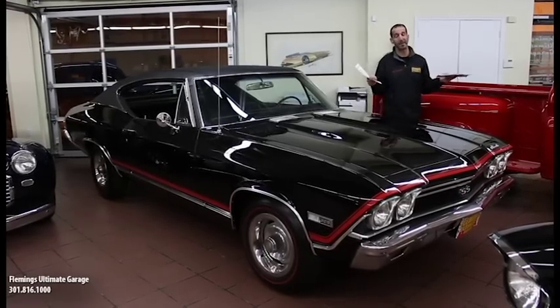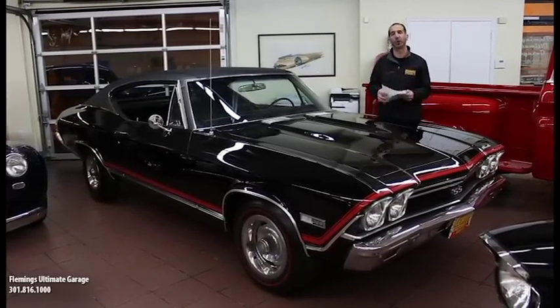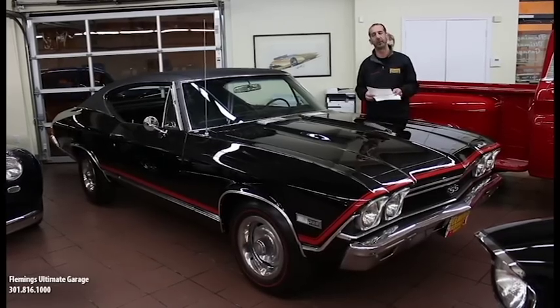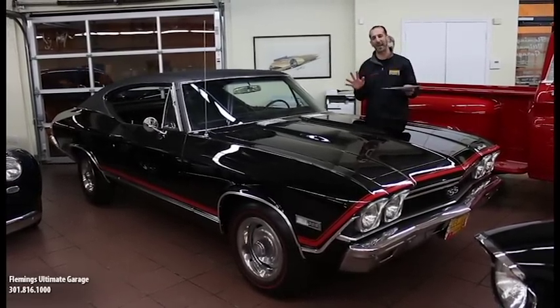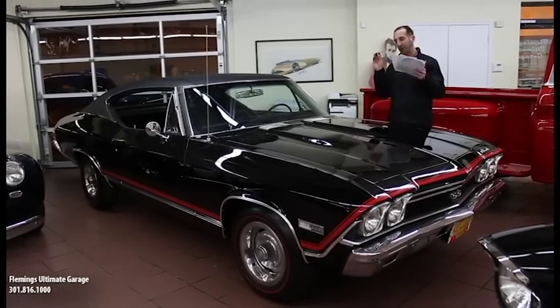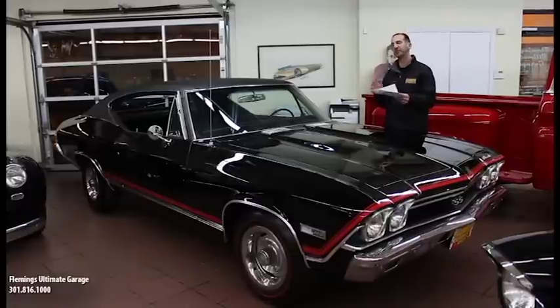Hey everybody, thank you for joining us on what may be one of the nicest Chevelles we have ever had here. We've had close to 3,500 classic cars come through here, and this right here is not only a spectacular car — it's the expensive restoration parts and the photo documentation and the other documentation that comes with it that sets it apart.